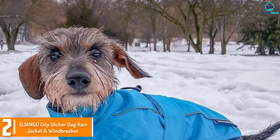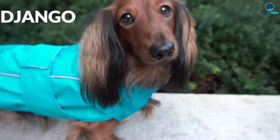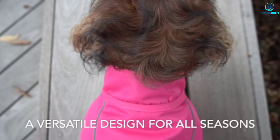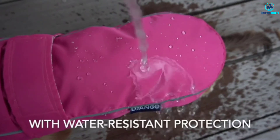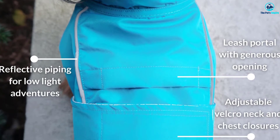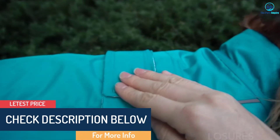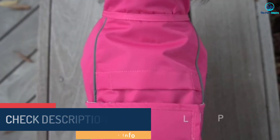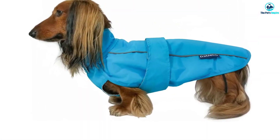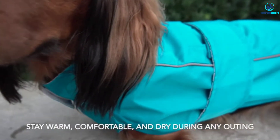At number 2, we have the Django City Slicker Dog Rain Jacket and Windbreaker. Founded based on the love for a certain long-haired dachshund named Django — check him out on Instagram — the Django brand makes outerwear for dogs that are as adventurous as they are small. The City Slicker Dog Raincoat is made of 100% high-grade nylon and is fully waterproof. The inside is lined with sport mesh cotton, which is both soft and durable, while the edges are trimmed in reflective material. In addition to adjustable neck and chest closures, there are elastic leg bands and a no-leak leash portal. The rain jacket is machine washable. These are aimed at smaller breeds, running from extra small for toy breeds and Yorkies, to small for minpins and shih tzus, and medium for bulldogs, pugs, and beagles. Choose from three colors: cherry red, topaz blue, and cerise pink.